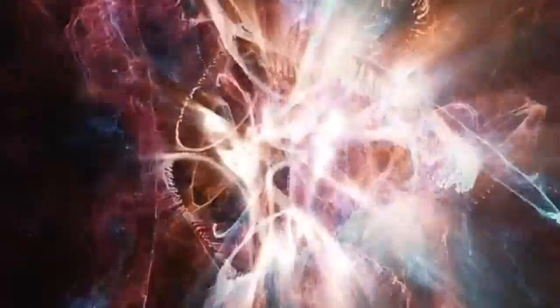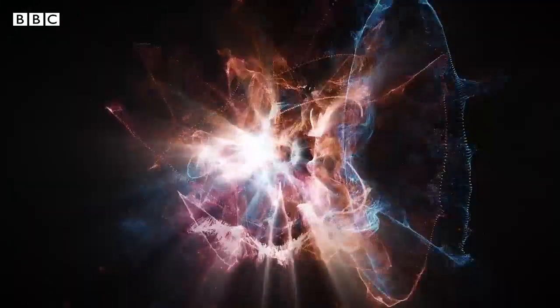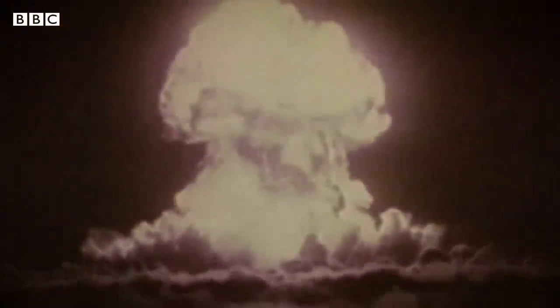Each of those neutrons can then go split another atom, which will release a couple more neutrons. And so you get two, four, eight — and pretty soon you've got trillions, quadrillions of atoms splitting and releasing neutrons. That then builds up to an enormous amount of energy, measured in the equivalent of thousands or even millions of tons of conventional explosives.